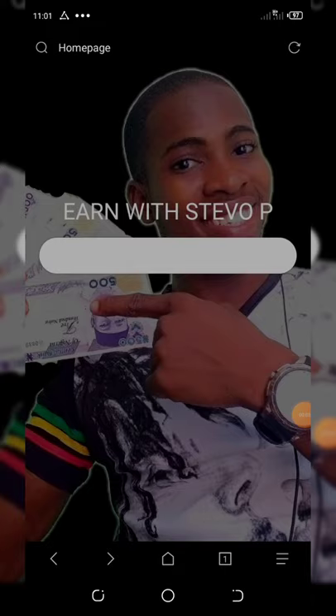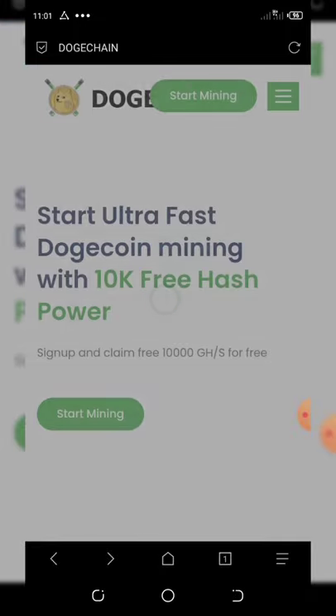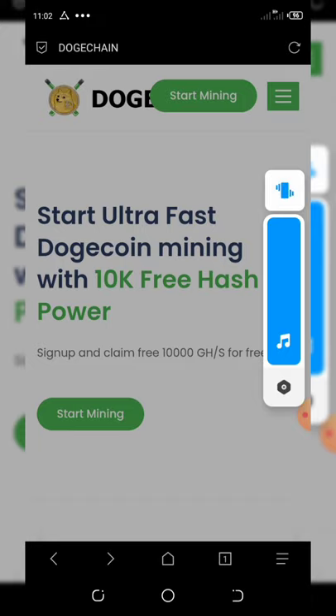Once you click on the link below this video description it will load up. So I'm trying to show you what to do. Once it loads up like this — sorry for the delay, the network is too bad — you're going to get a free 10,000 hash power just for signing up.